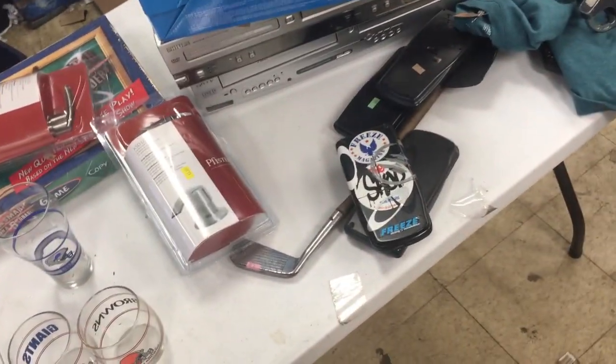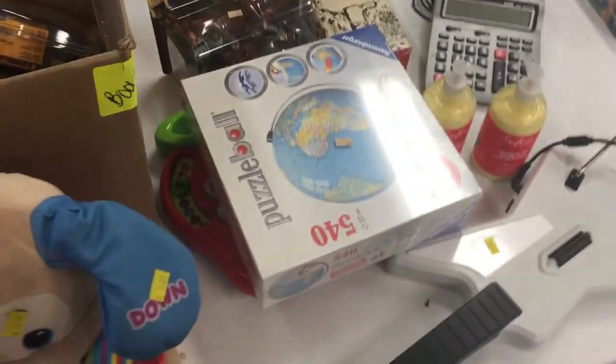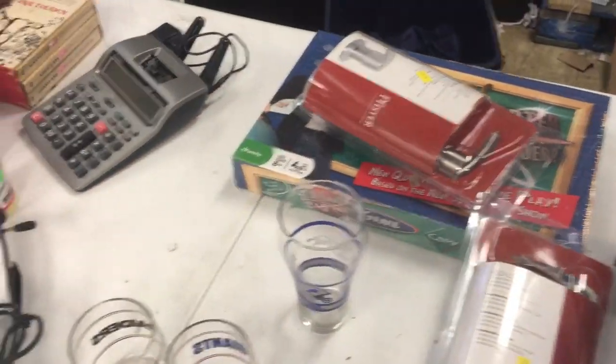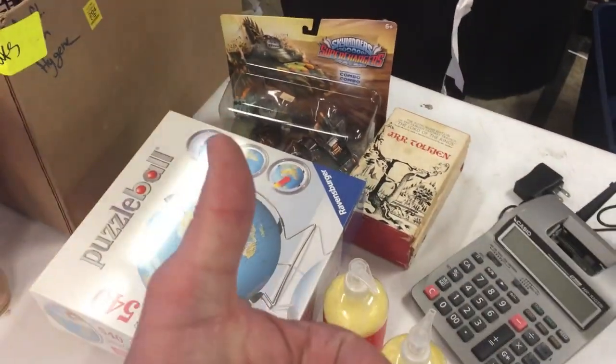And that is everything! I spent probably $200 — maybe less. I gave you all the prices so you can do the math yourself. I appreciate your viewership; if you're new to the channel please subscribe and give it a thumbs up. I'll see you guys on Wednesday at noon Eastern for my next reseller lunch live stream.